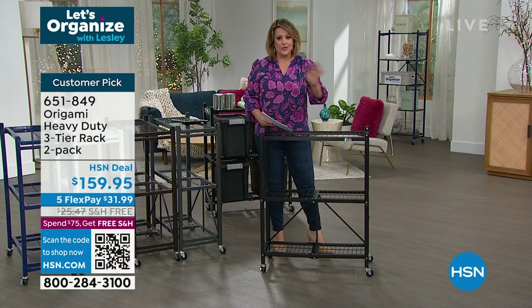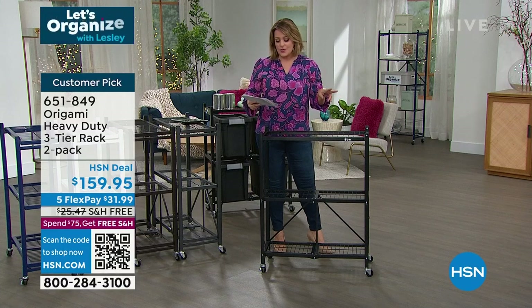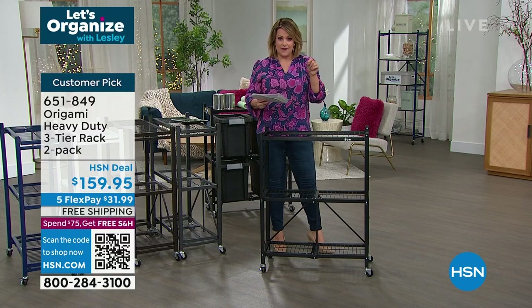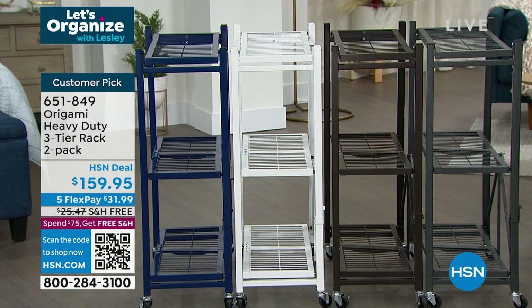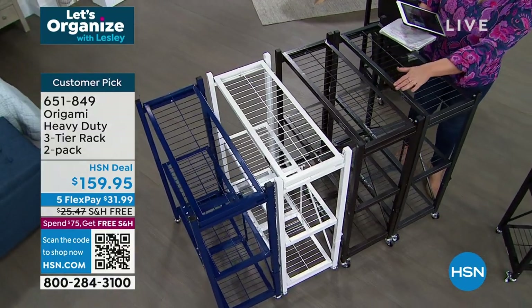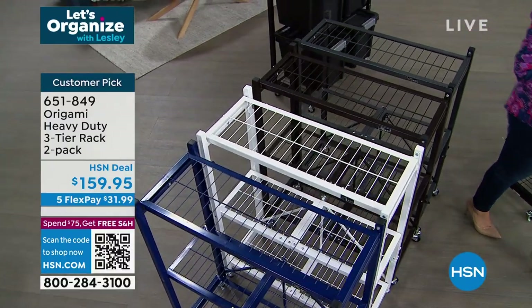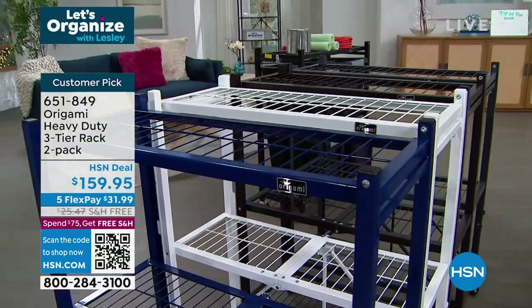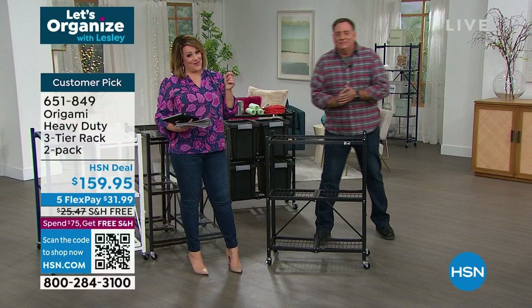The only thing you decide is whether to put the wheels on or not. This is the three-tier rack — today you're getting two of these. Powder-coated steel, indoor-outdoor, you can hose them off outside with your plants and herbs. It's the two-pack of the three-tier at $159.95. Colors: black, pewter, vintage bronze, white, and navy. Item number 651849. Big heavy-duty racks — and now let's talk with one of our home contributors.